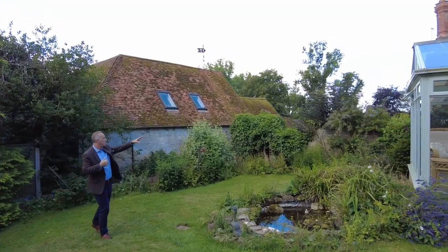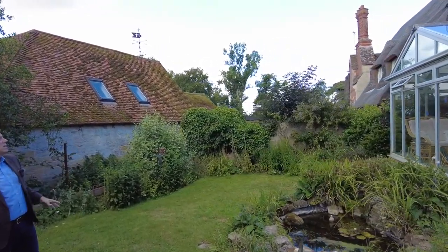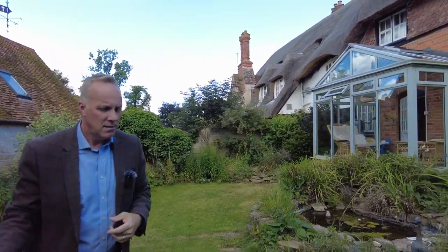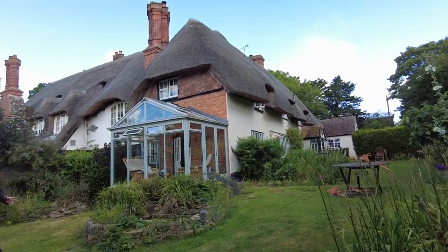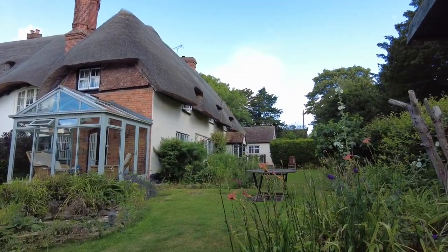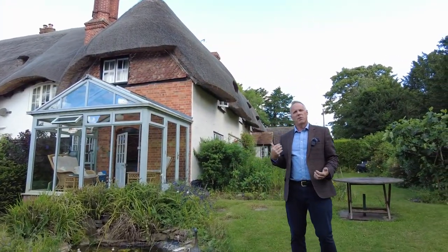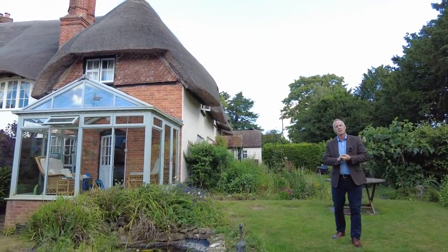The property is steeped in history, which we can explain further when you come and visit — information is also available online. It is a glorious semi-detached cottage. So, Aubrey House, Oxfordshire — I'm Darren from College and County Estate Agents. Please give us a call and come and have a look at this gorgeous cottage. It won't be available for long — thank you for watching and see you soon.